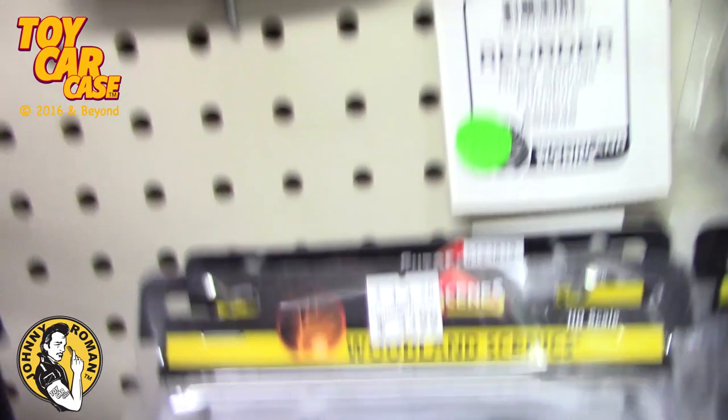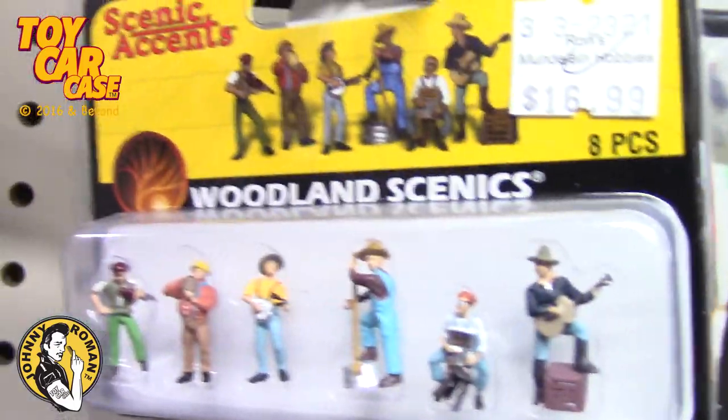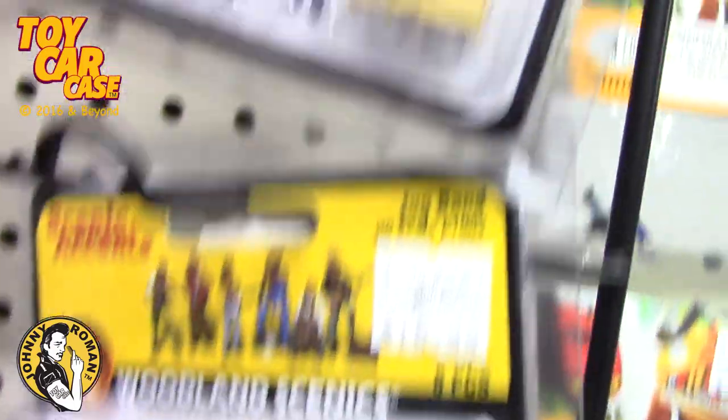Hang it right down below the switches, to your left, down, right around there. This is great stuff.